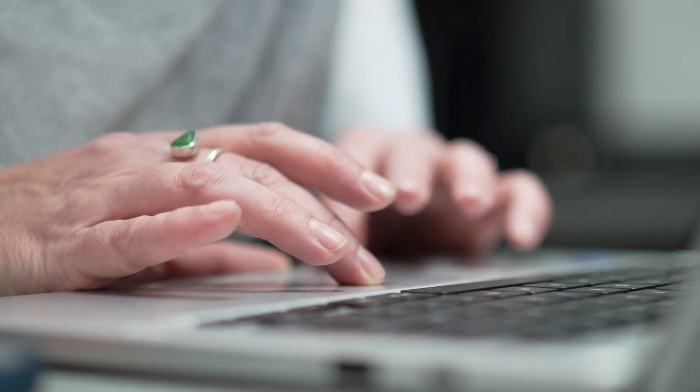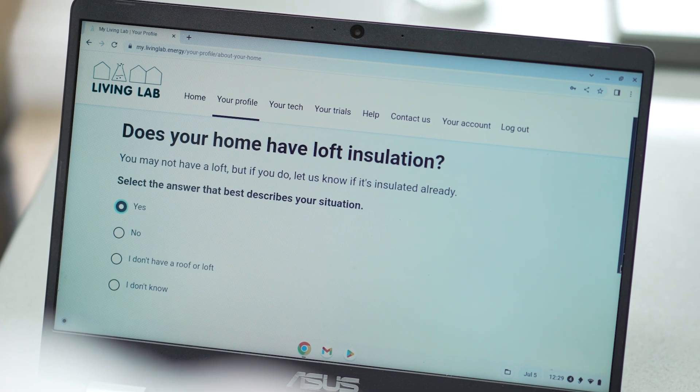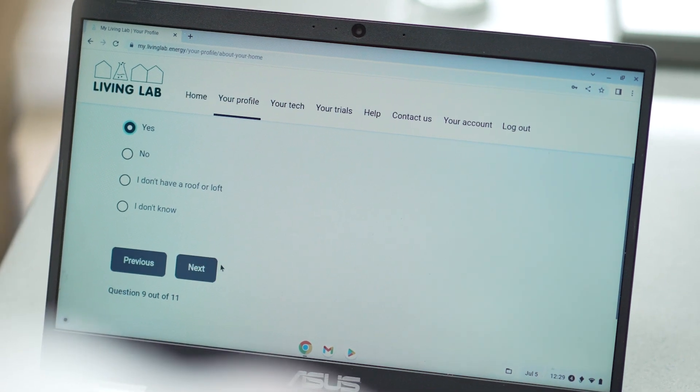Joining the lab is really, really easy. Just click on the link, set up an account and answer 20 questions about your home. If you've got a smart meter, it would be really good if you could link your smart meter account with us — it's really easy to do. It can enable us to capture your energy data and we'll share that data anonymously with innovators.